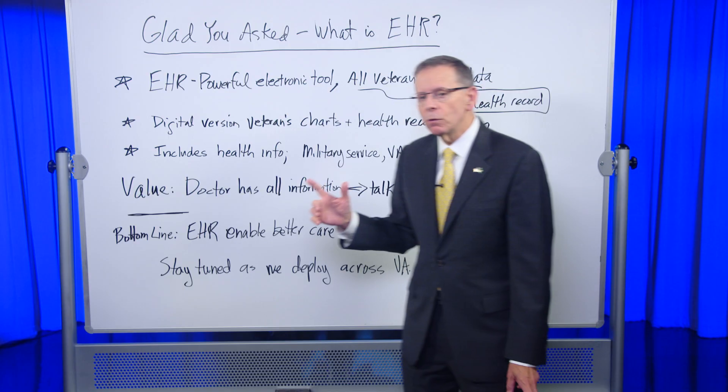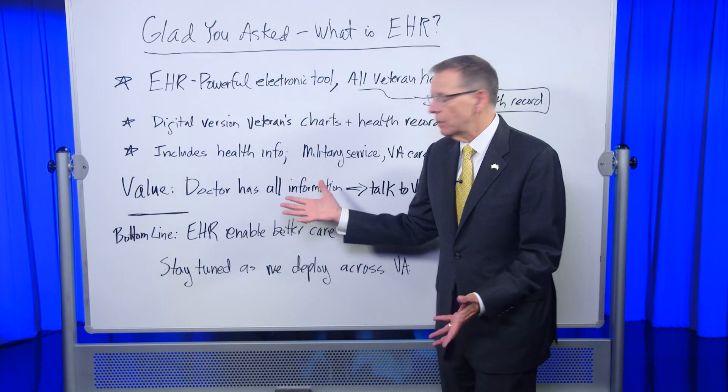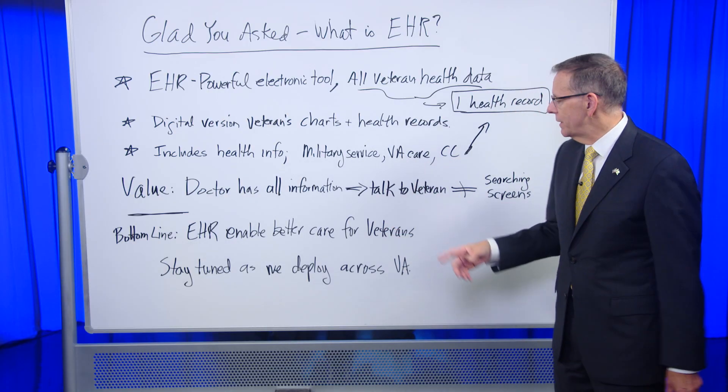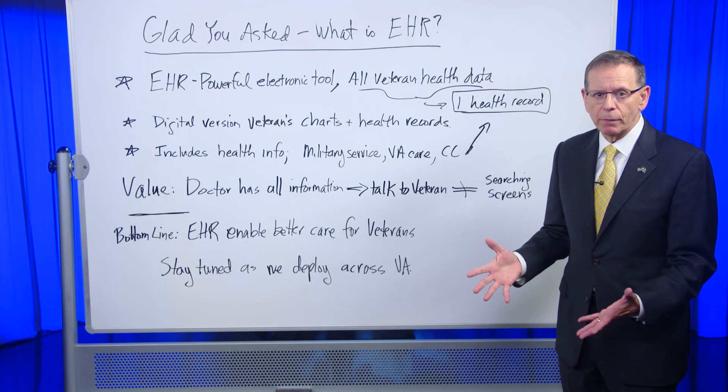This is really important because the value it brings is it'll allow doctors to look at all the information in one place and talk to the veterans about their conditions and what they see, instead of having to search across different screens to find this information.